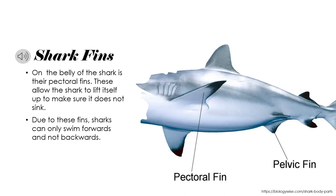The major fin that helps with buoyancy is the pectoral fin, as labeled in the picture. These fins allow the shark to lift itself up to make sure it does not sink. Fun fact: due to these fins, sharks can only swim forwards and not backwards.